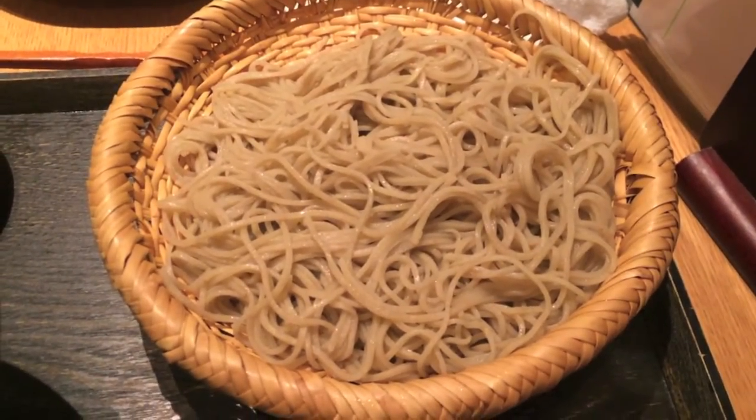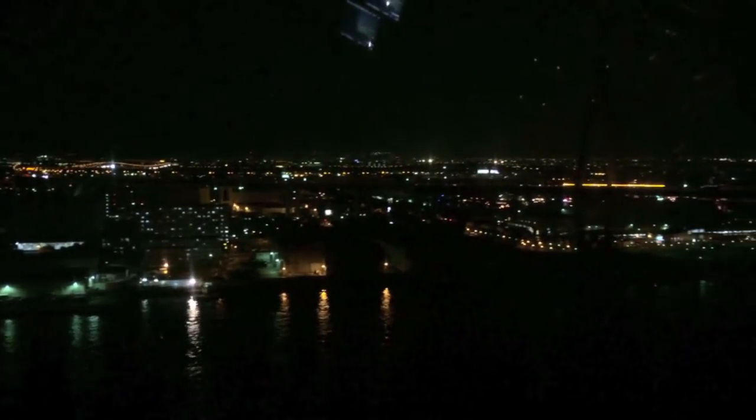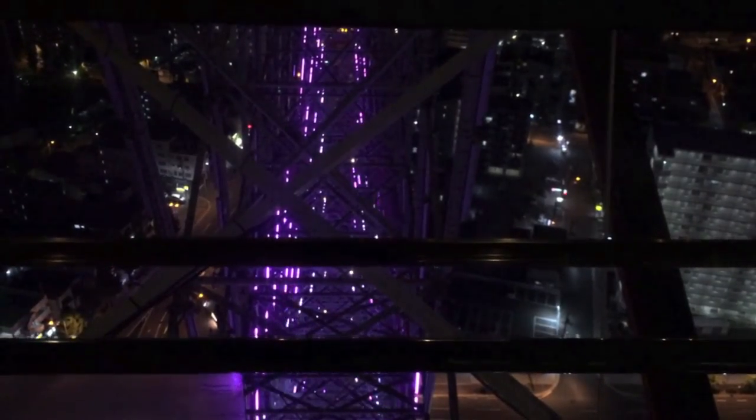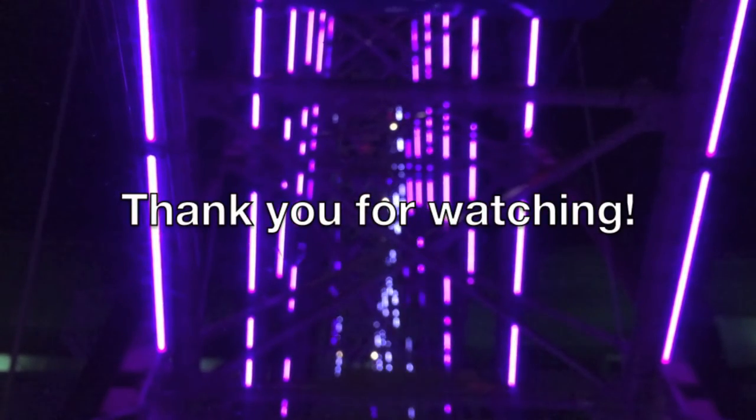We went to a soba restaurant for dinner. I had a duck broth with soba noodles. This is what it looks like on the ferris wheel — the night view of Osaka. So that's it, thank you so much for watching. I will see you next time.